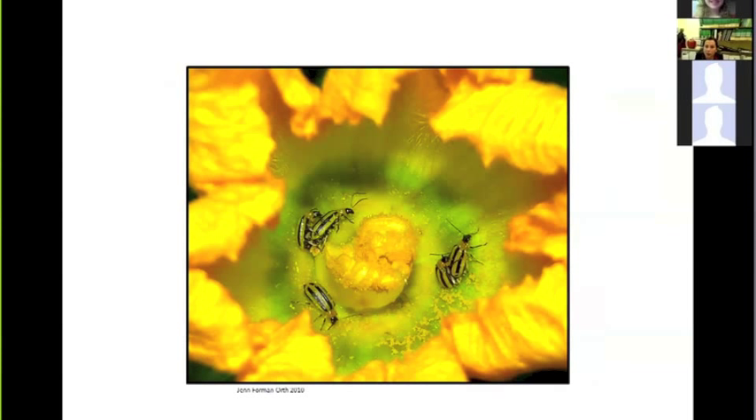Interestingly — and this was not known until 2010 — Penn State researchers found that another way the pathogen can enter the vascular system is through frass deposited directly onto cucurbit flowers or blossoms.